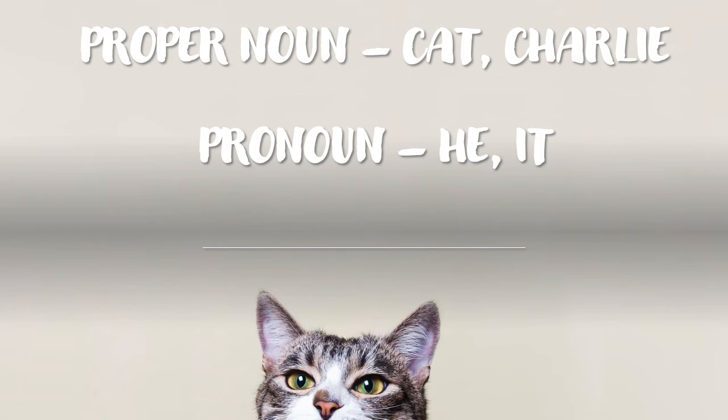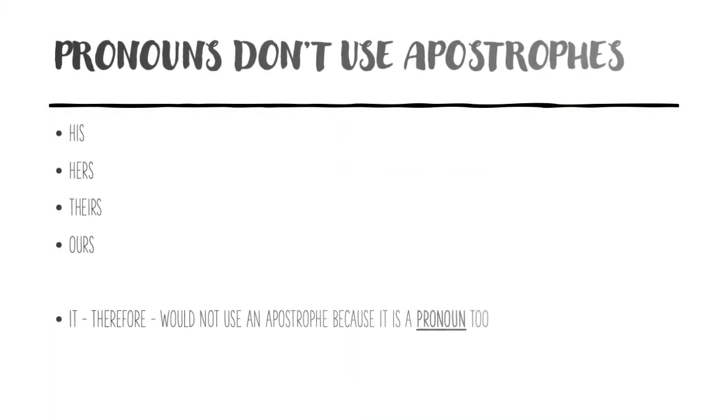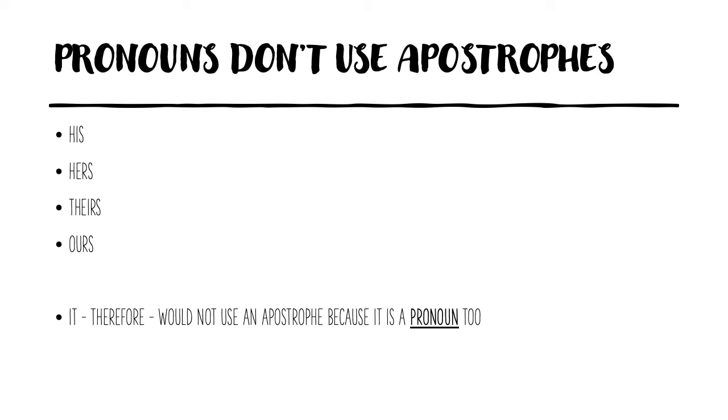That's where things become interesting with possessive pronouns. Even though the pronoun 'he' means the same thing as Charlie, and even though the pronoun 'it' means the same thing as 'the cat,' we never use possessive apostrophes with pronouns. This shouldn't be too confusing, because if you think about other pronouns we use regularly — 'his shoes,' 'it's hers,' 'the house is theirs,' 'ours' — we never use apostrophes with those. So 'it,' as a pronoun, would not use an apostrophe either. Any pronoun never, ever uses an apostrophe of possession.